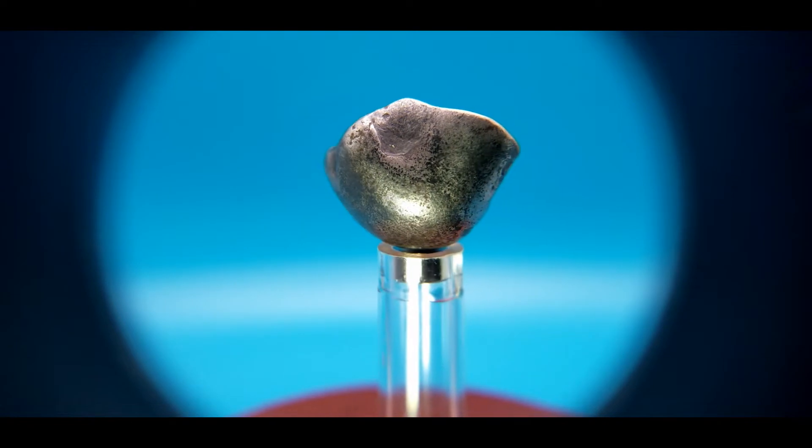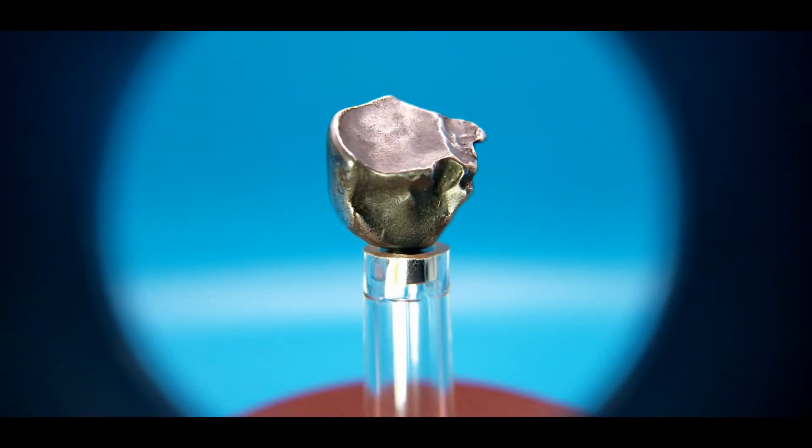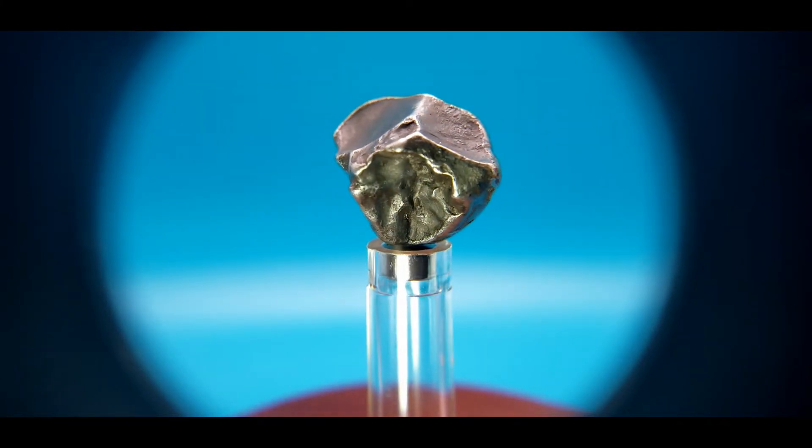Here's another example of Sikhote-Alin showing the oriented shield shape. What's cool about this one is on the back side — there are several regmaglypt lips that have rollover lipping on every edge.